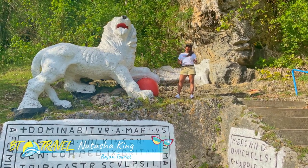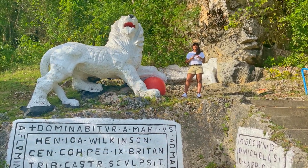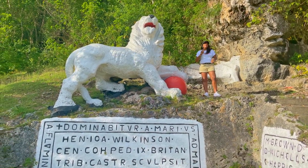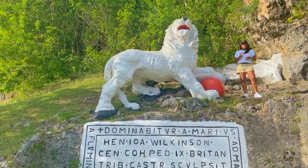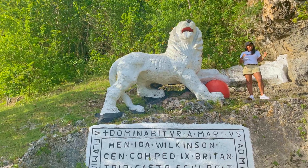Hey guys, welcome to BT Travel. I'm Natasha King, your Bajan tourist, and today I am taking you on a mini tour of some beautiful spots around Barbados. We're getting that tour started right here with this lion, and if you ask any Barbadian where I am, they'll tell you I'm at Gun Hill Signal Station. So let's go up to the top of the hill and see the station and get the tour started.